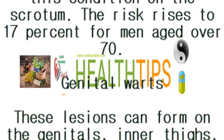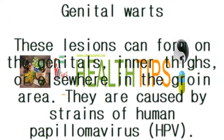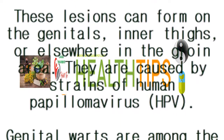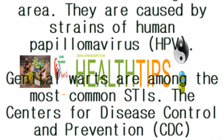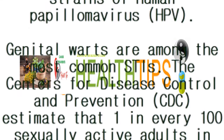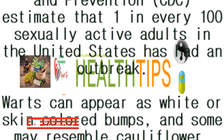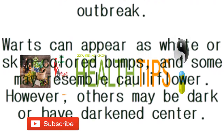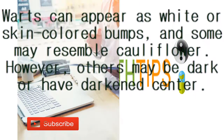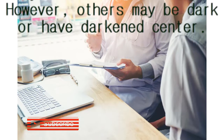Genital warts: these lesions can form on the genitals, inner thighs, or elsewhere in the groin area. They are caused by strains of human papillomavirus (HPV). Genital warts are among the most common STIs. The CDC estimates that one in every 100 sexually active adults in the United States has had an outbreak. Warts can appear as white or skin-colored bumps and some may resemble cauliflower; however, others may be dark or have a darkened center.